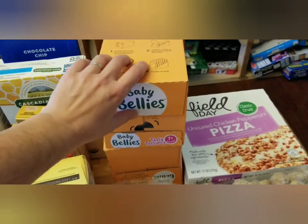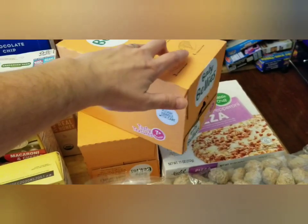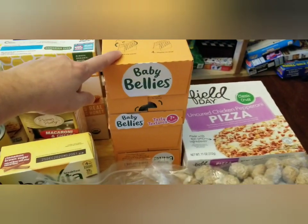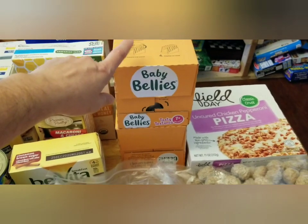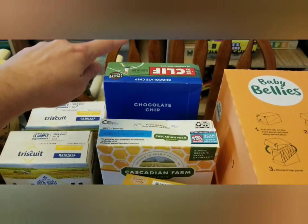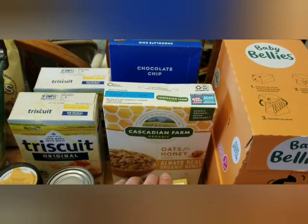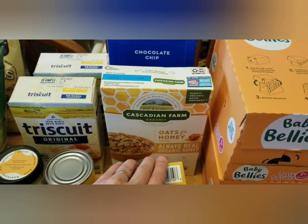They had quite a few of these little poof thingies for babies. My three-year-old really likes them just as much as the baby does, so they're kind of nice to throw in my purse as a snack for the little kids. A box of Cliff bars, and a box of oats and honey — kind of like a granola cereal.